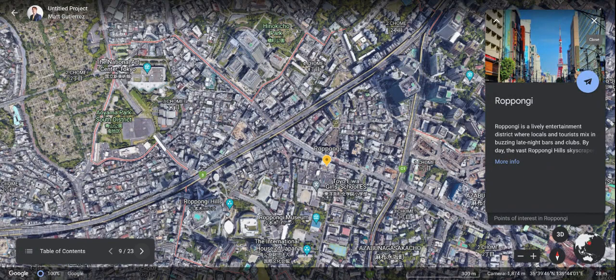Next — Roppongi. This is the place to be. A lively entertainment district where locals and tourists mix, buzzing late-night bars and clubs. The vast Roppongi Hills skyscrapers — at night it's a party town. This is going to be up there with Shinjuku. We're going to have fun here on some nights as well, just blow off some steam and let everybody enjoy themselves. Definitely visiting here a few times.